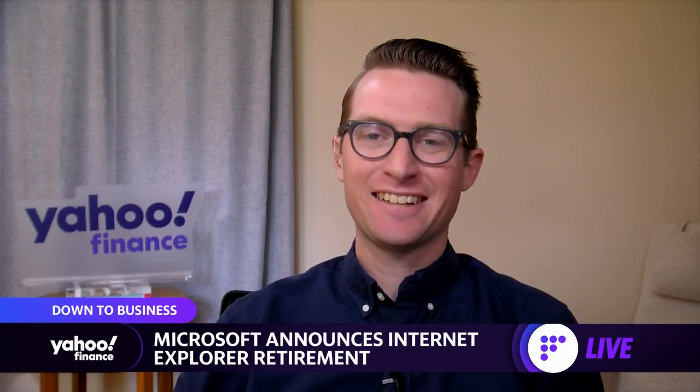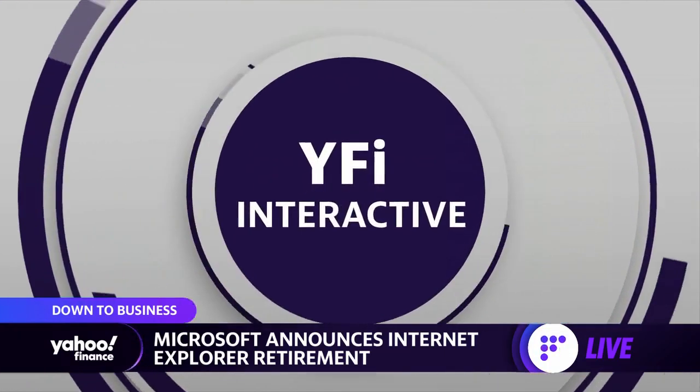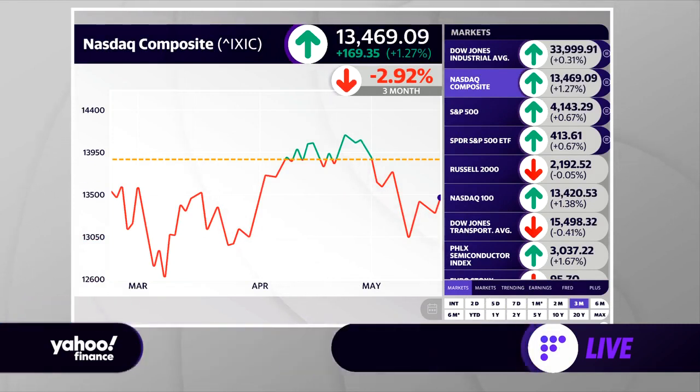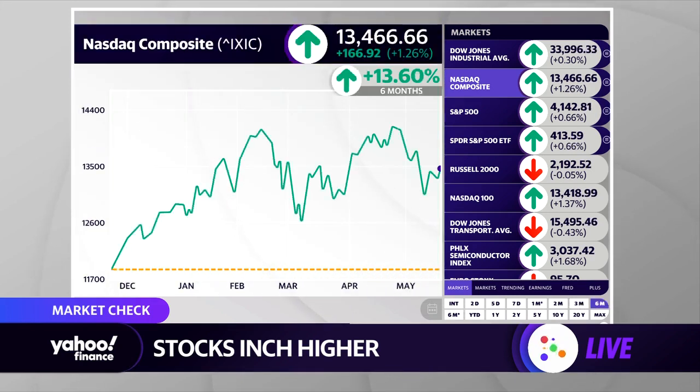Let's take a look inside the Yahoo Finance Interactive touchscreen for a look at some things on the move in the market. We'll start with a look at the NASDAQ over the last three months. As we've discussed throughout the program, the market underneath the surface — kind of a stealth stall, let's call it that — off about 3%. Over the last six months, the NASDAQ is still doing just fine, up 13%. But really, since kind of the end of January, the market has not done much.